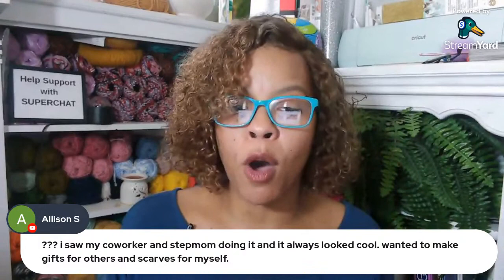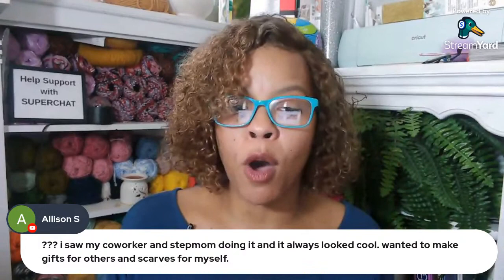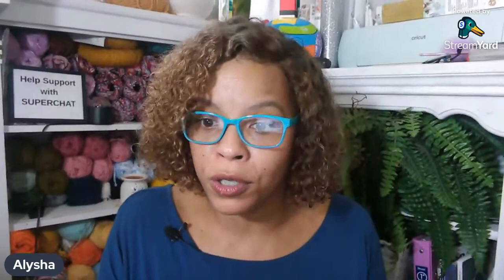Hooked by Robin is here. Let me scroll up and see what everybody has. Allison S says she saw her coworker and stepmom doing it and it always looked cool — wanted to make gifts for others and scarves for herself. I find it so amazing that you can learn something as an adult. Once I became an adult, learning anything new was like walking through sand.